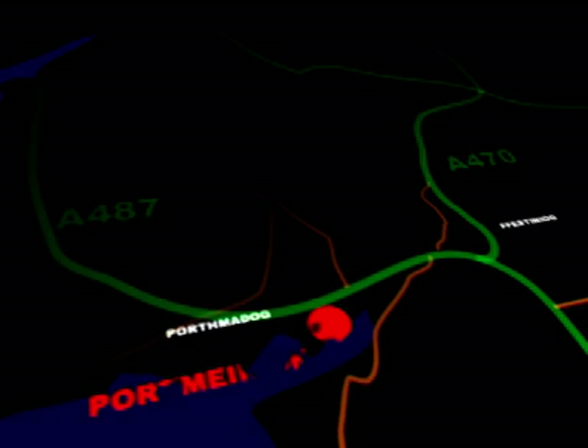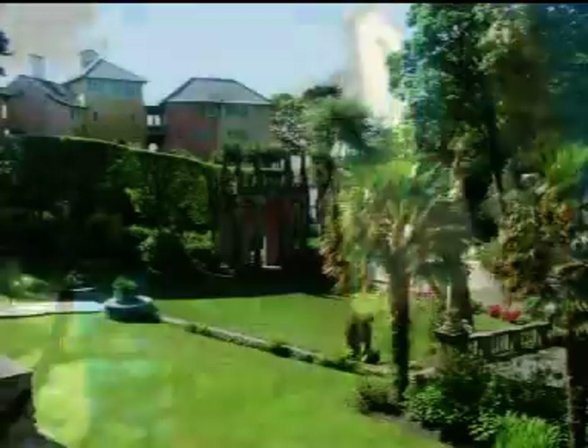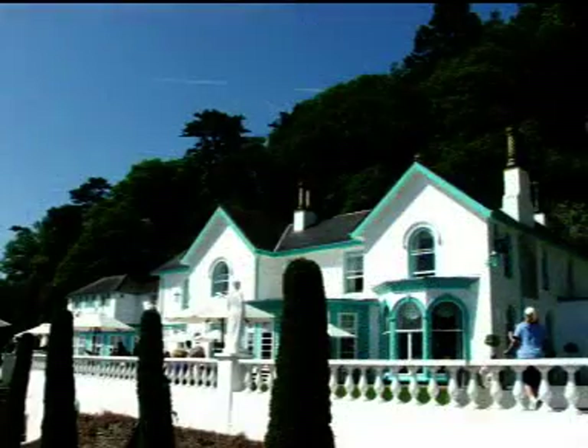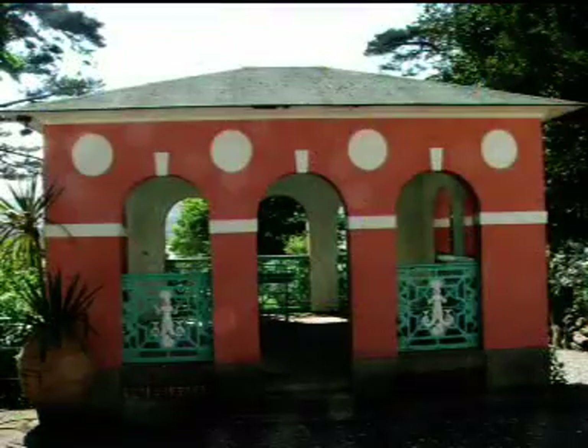Our first location is the village of Port Merion, a unique place designed entirely by the architect Clough William Zellis, who bought the site in 1925 and built up the village we see today between 1939 and 1976. The village takes its inspiration from the Italian Mediterranean, and despite being on the notoriously storm-battered Welsh coast, Port Merion's position in the estuary provides it with a great deal of shelter. The architecture has been designed with a colourful, almost cheeky imagination, carefully constructed so as to look unplanned and spontaneous.